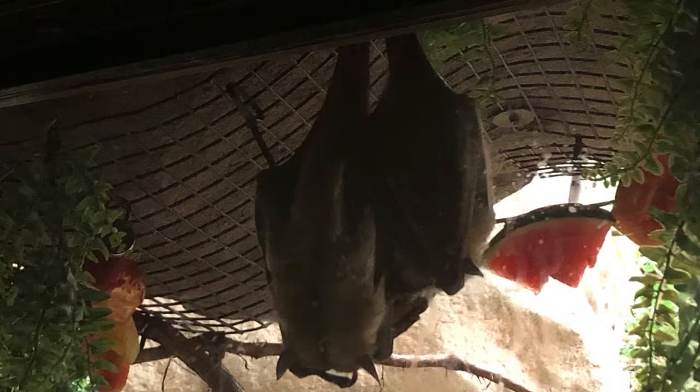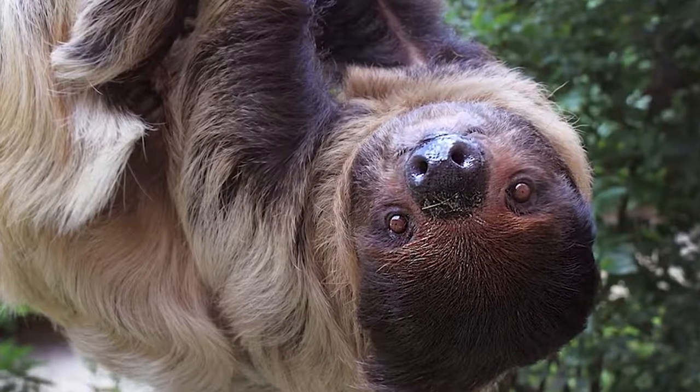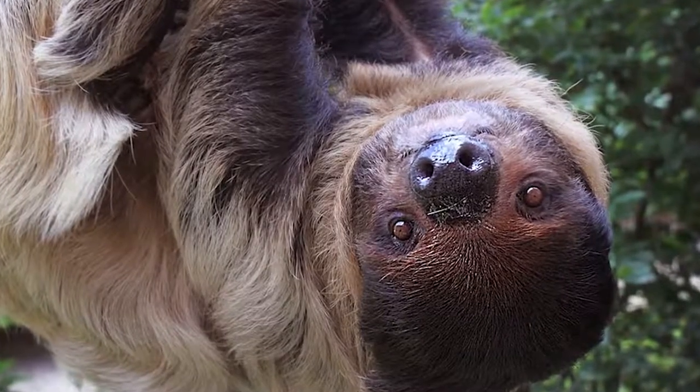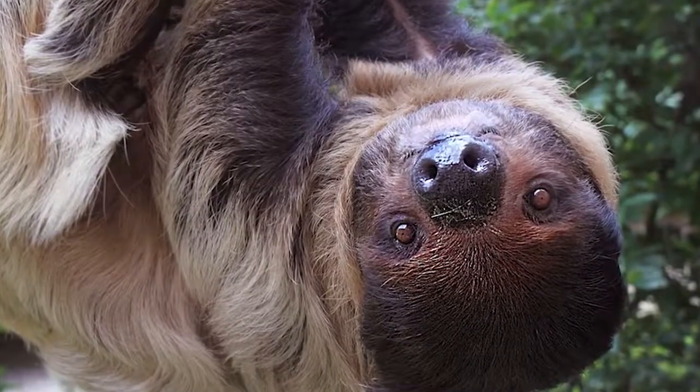Another animal from this organization who now permanently calls the zoo home is Molasses, or Moe for short, the Lin's two-toed sloth.